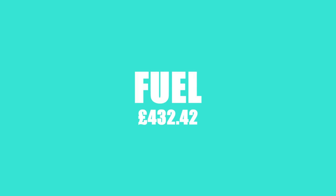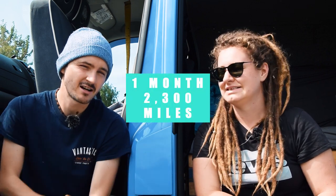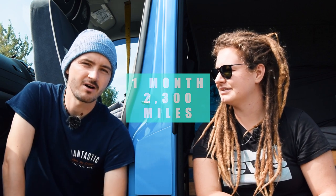Our largest and most unsurprising cost was fuel. We spent £432.42 on diesel. However, we did cover over 2,300 miles on our fast-paced UK tour.